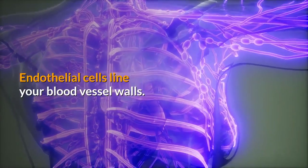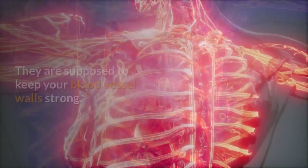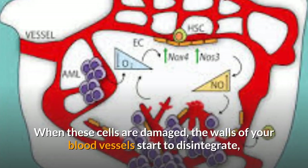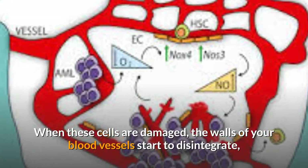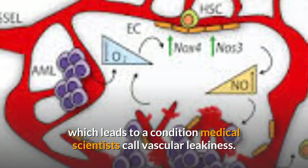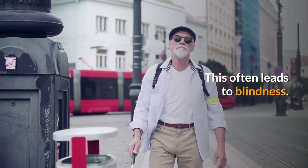Endothelial cells line your blood vessel walls, and they are supposed to keep your blood vessel walls strong. When these cells are damaged, the walls of your blood vessels start to disintegrate, which leads to a condition medical scientists call vascular leakiness. This often leads to blindness.